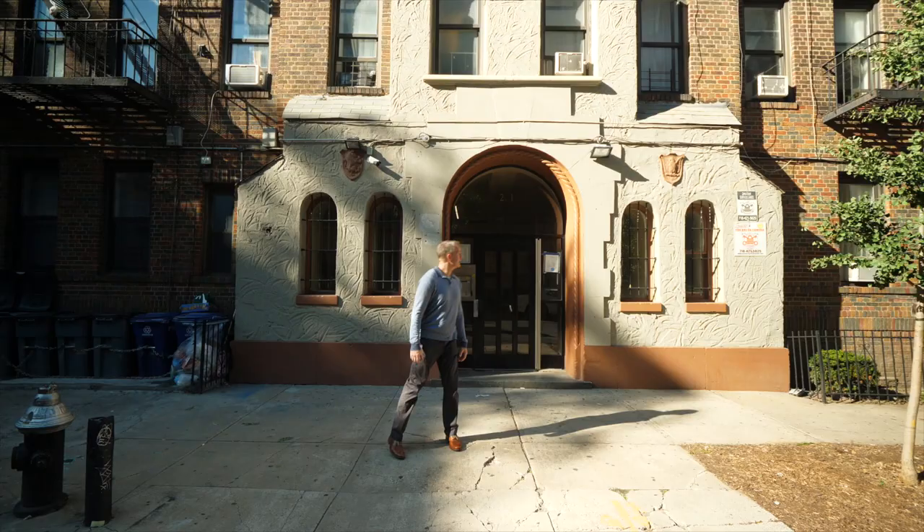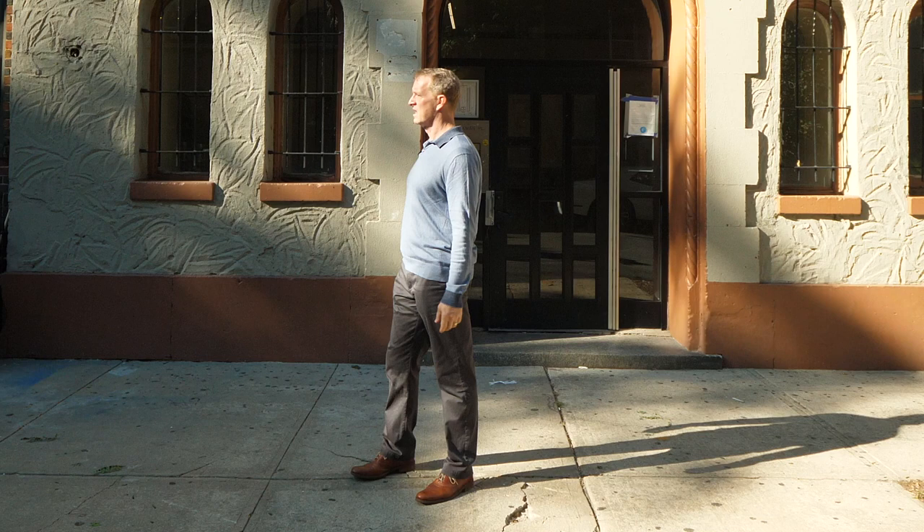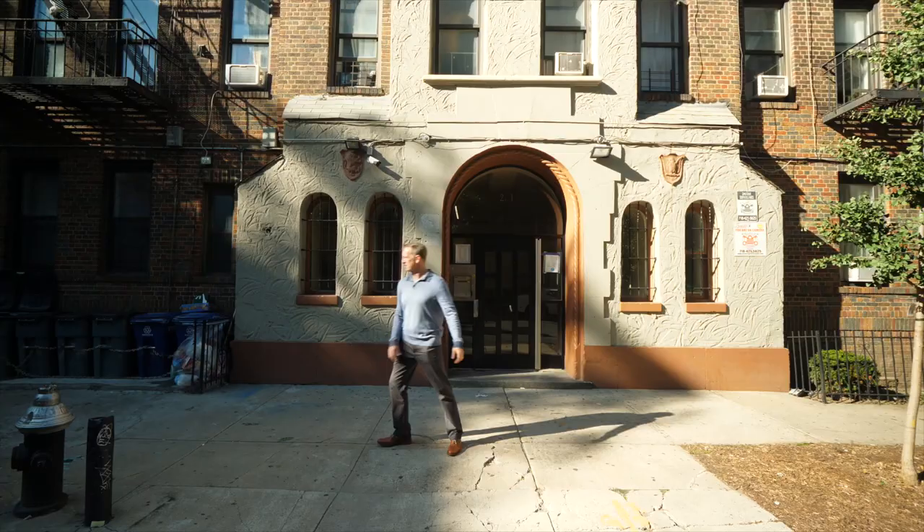It's a beautiful example of Georgian architecture. This is it — this is the example of the Georgian style.